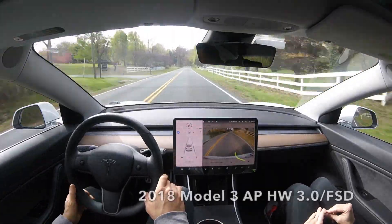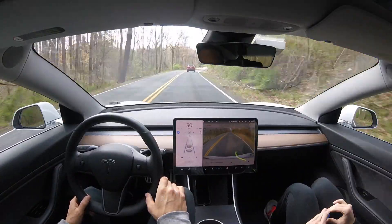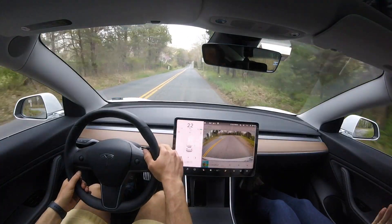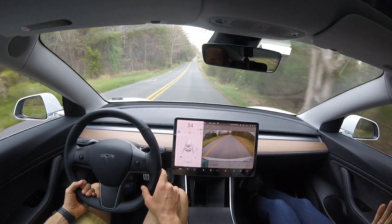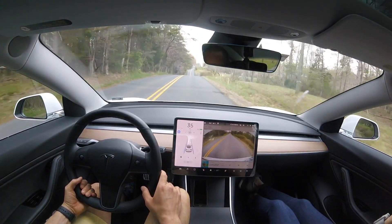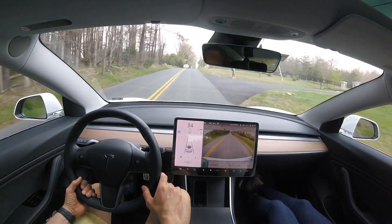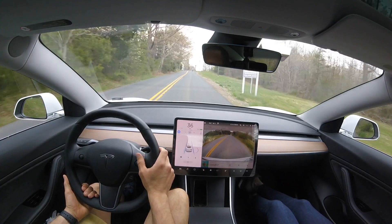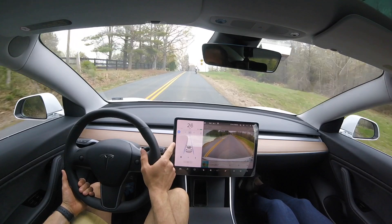I want to do something a little bit different with this test. The first half of this test, like you're seeing right here, is really easy for the autopilot system. So how about a new first half — a road that is a lot harder for the autopilot system to navigate. The autopilot didn't fail any time on the old first half of the test, so we are going to use this section as the new first half of the test.